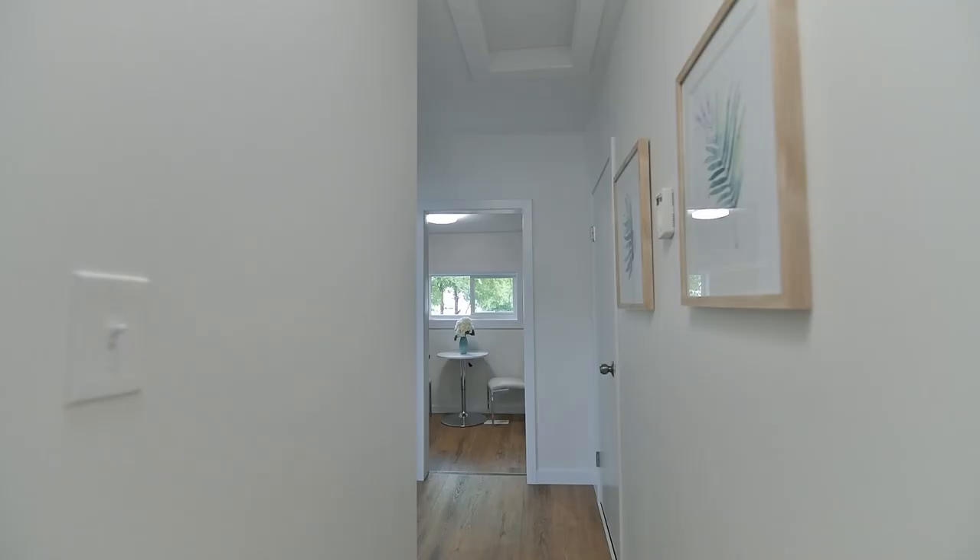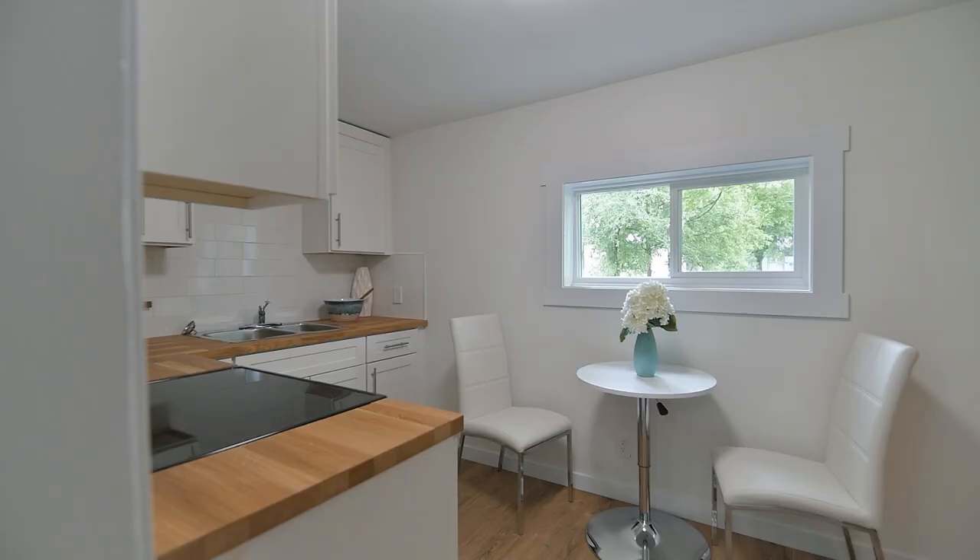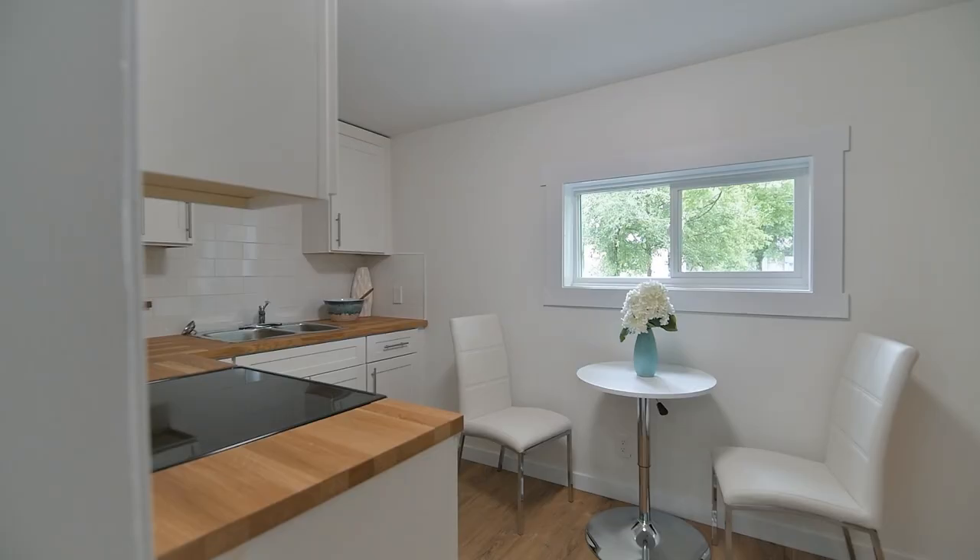Welcome to 1419 William Avenue West. This corner lot charmer has been completely renovated top to bottom with three bedrooms, one bathroom, and a finished basement.